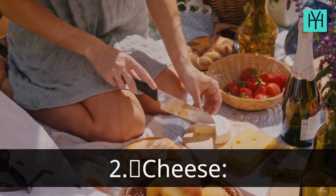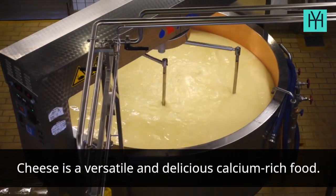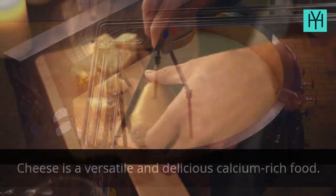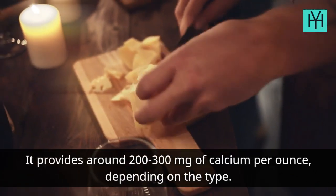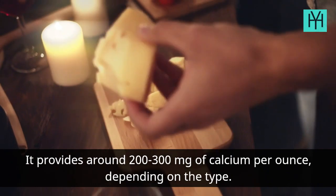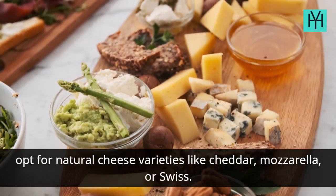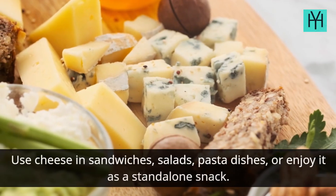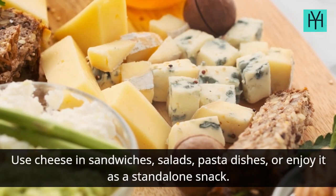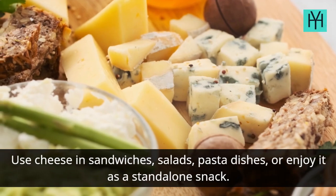Number 2: Cheese. Cheese is a versatile and delicious calcium-rich food. It provides around 200–300 mg of calcium per ounce, depending on the type. Opt for natural cheese varieties like cheddar, mozzarella, or Swiss. Use cheese in sandwiches, salads, pasta dishes, or enjoy it as a stand-alone snack.